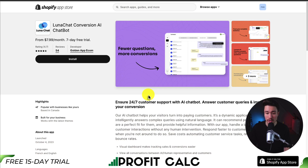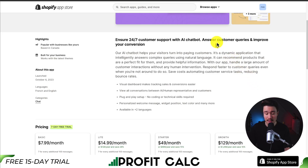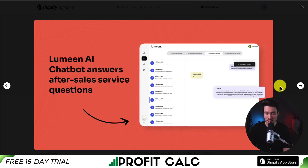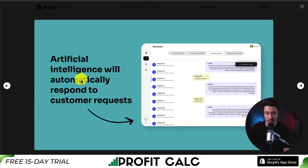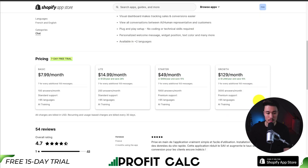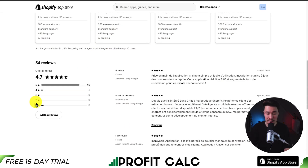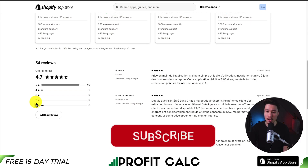The next app is called Lunachat Conversion AI Chatbot, which lets the chatbot answer customer queries and improve your conversion. Features include a dashboard to track statistics, after-sales service responses such as 'where is my order?', and AI that automatically responds to customer requests. In terms of pricing, there's a 7-day free trial starting at $7.99 per month for 100 answers per month in 95-plus languages, scaling up based on the number of answers your store needs. It's sitting at an excellent 4.7 stars with almost 50 five-star reviews.